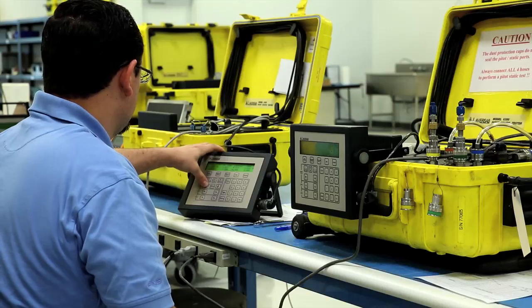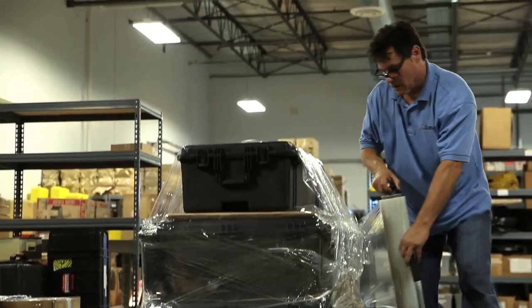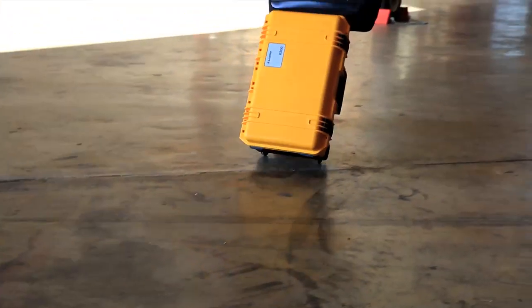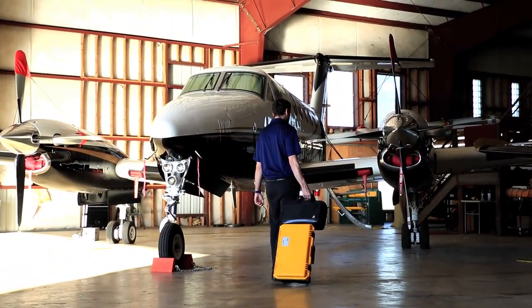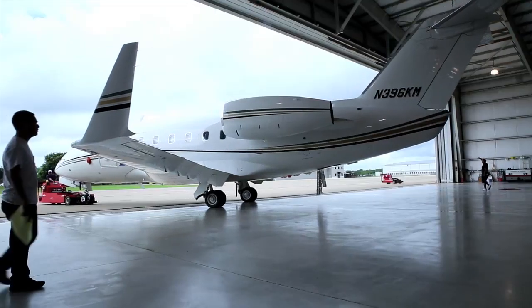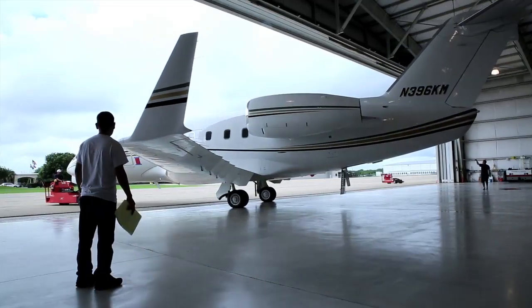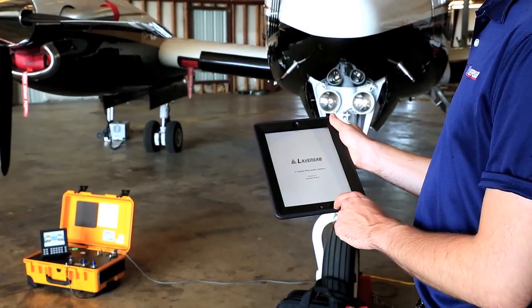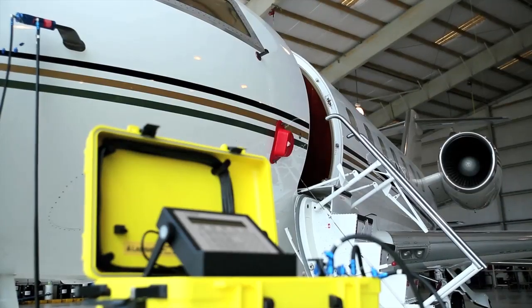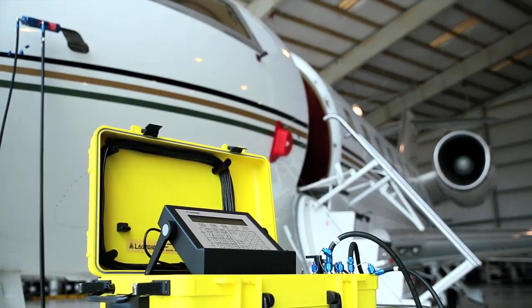Laversab has authorized calibration and service centers worldwide with technical support and loaner units available at all times. We are well positioned all around the world to fulfill our promise of exceptional support to our customers. Give us an opportunity to meet your needs and you will truly experience what you have been missing all along.